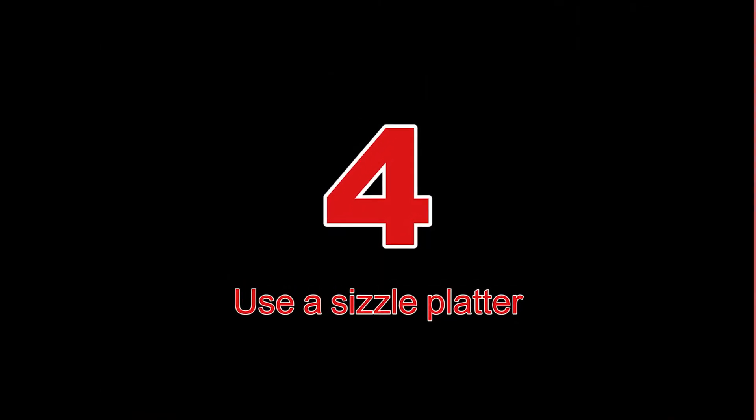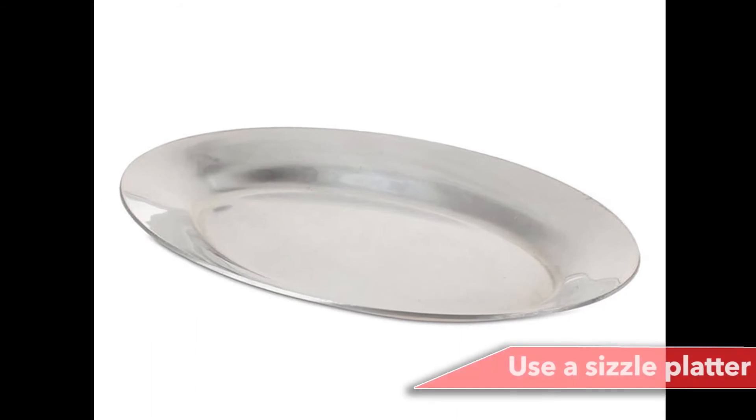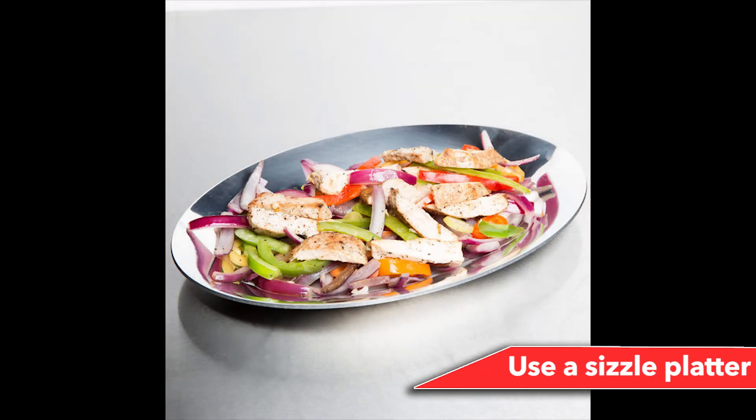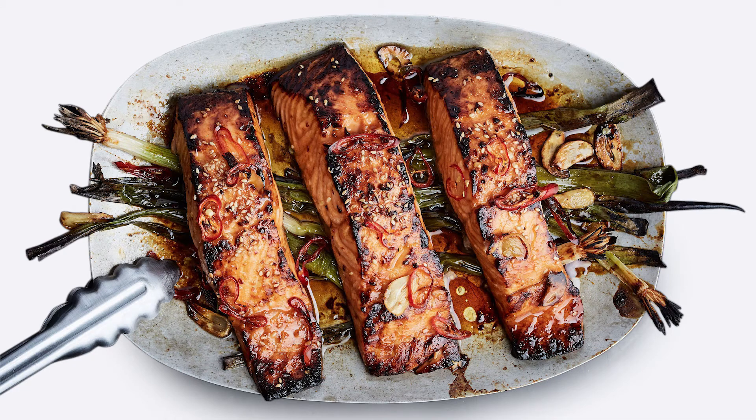Number 4: Use a sizzle platter. Using a sizzle platter changes up the way you cook almost completely and will definitely make a difference for your weeknight dinner. This tool is used in practically every restaurant for roasting or broiling individual portions of basically anything. It's easier to clean than a sheet pan and will make your cooking life much easier and less stressful.